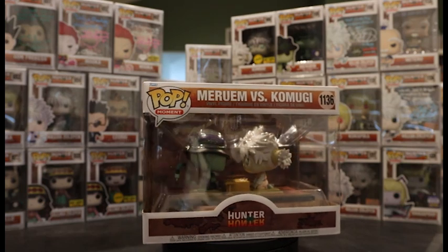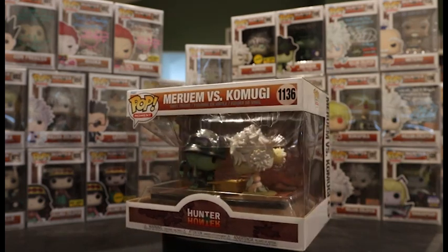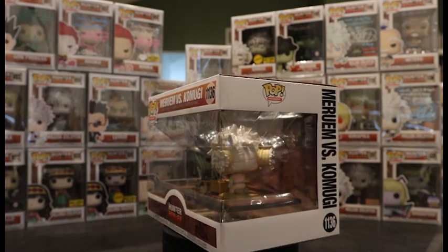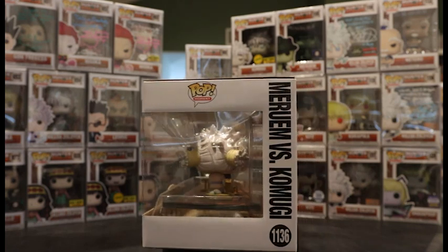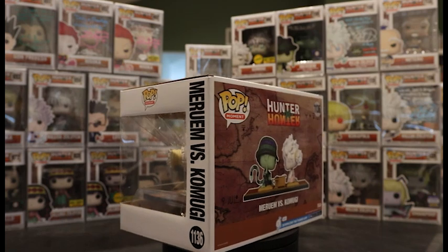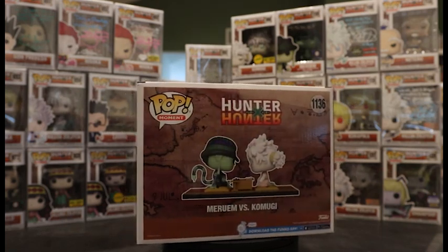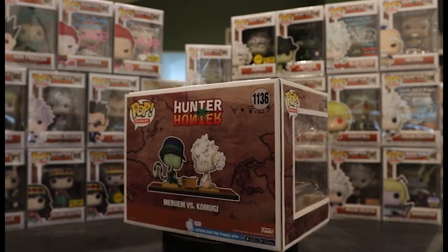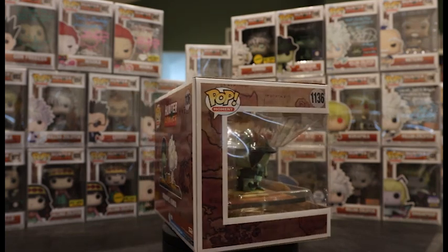First up we got the Pop Moment: Meruem versus Komugi. It's not some big anime fight that we usually get for pop moments — it's actually them playing the Gungi board game, which is a very sentimental piece of Hunter x Hunter. As you can see it is very simple on the back, it is just them on the floor with the board game in front of them.